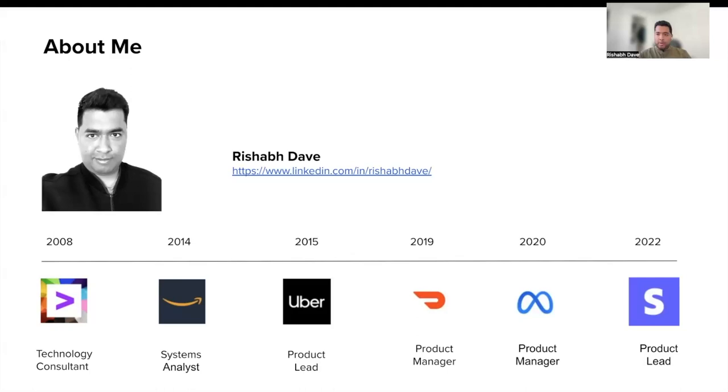I moved to the Bay Area in 2015 for Uber, and it was truly a rocket ship back then. I was fortunate enough to transition into product management, and during the four years that I was there, I got to work on different problem areas ranging from leasing and rentals, new market entry, and platform product management. Those four years were truly the most rewarding and enriching years of my career.